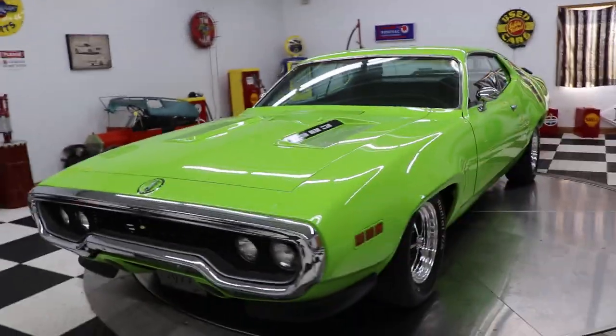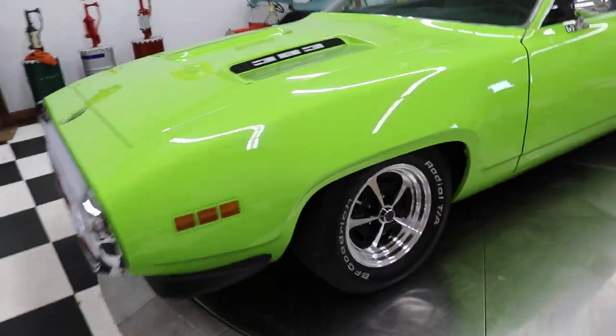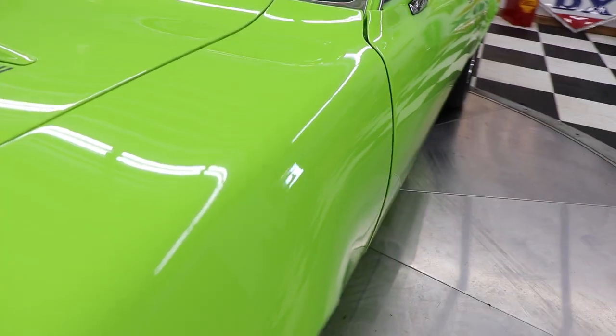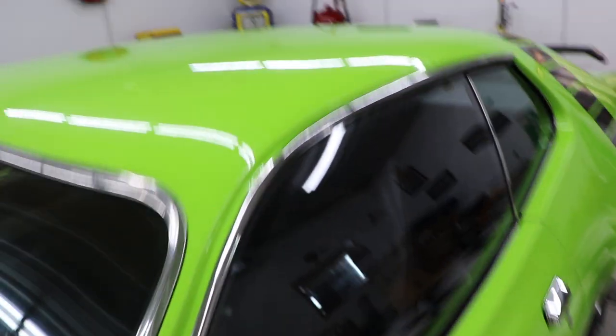The 383 badges are there on the hood. Check this car out — this car is an absolute gorgeous machine. The paint and body on this car are very, very slick. You can look underneath these bright LED lights and the paint is very, very smooth on this car.